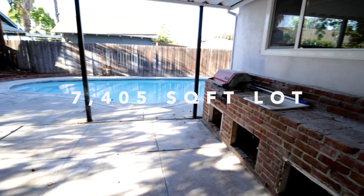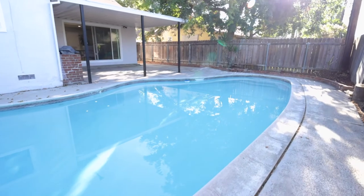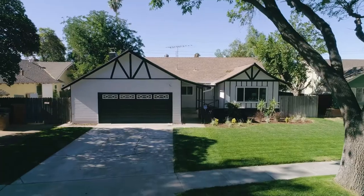Entertain your family and friends in your large backyard, which features a covered patio, brick grill area with outdoor sink, and a newly re-plastered pool.